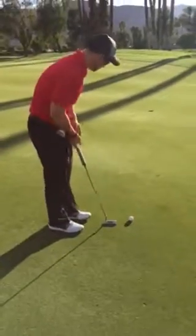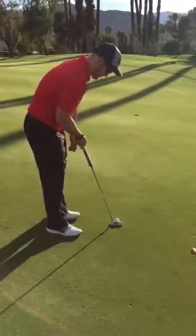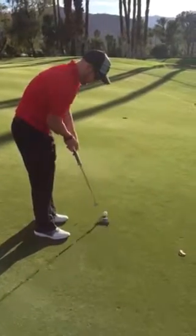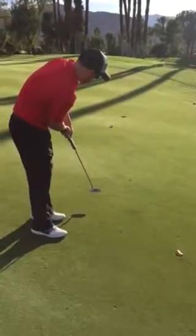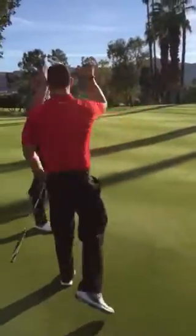Read them, roll and hold them. Just like that — nice birdie!